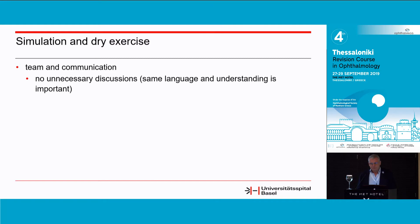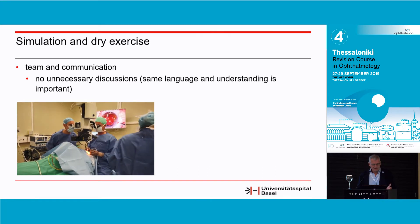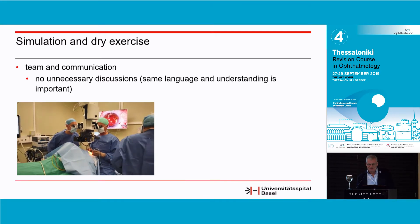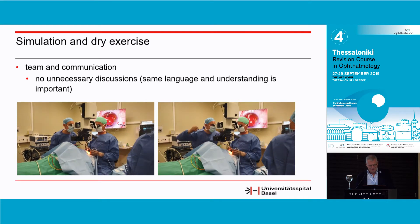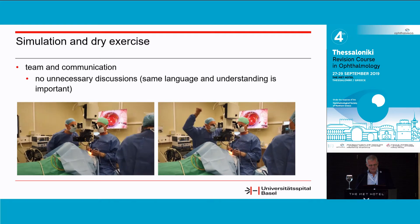Furthermore, you want to have an agreement with your teacher and scrub nurse in advance. I think everybody loves a situation of calm teaching — very nice. But if you're not used to doing it, it can also be very different and may not be what you want. So do it in advance and get a consensus on how it works.